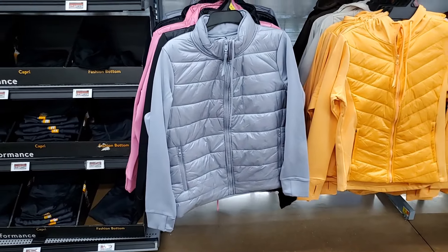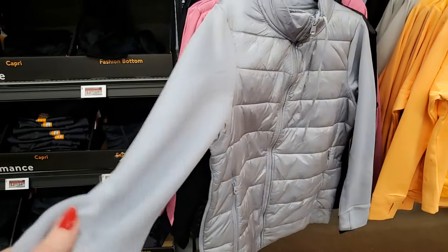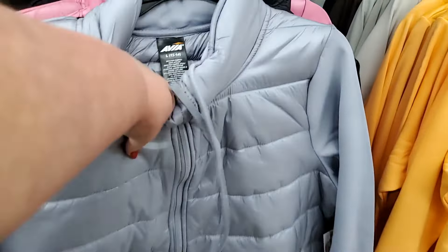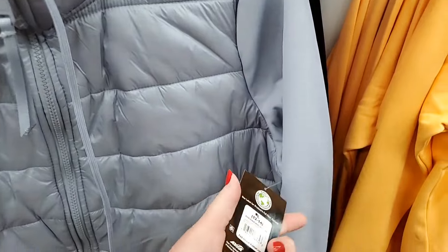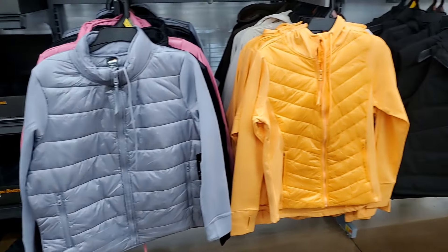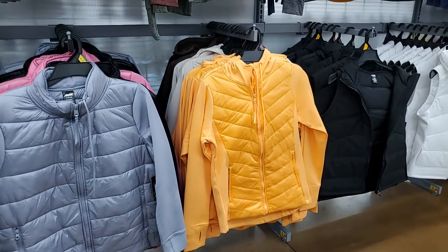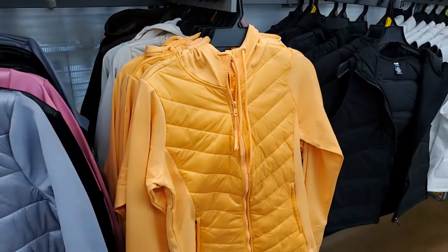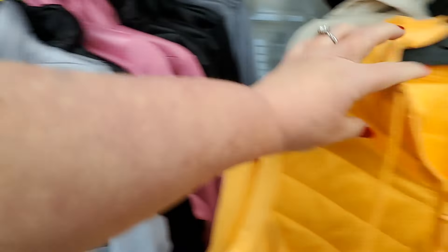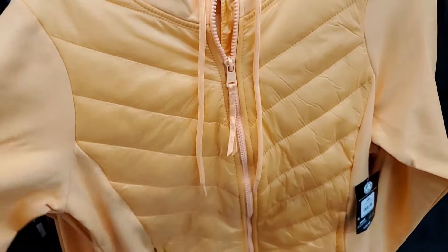Look at these — they're kind of interesting. They're by Avia, I believe. And it's almost like that Skims kind of material, but thicker. And then it's kind of like a jacket in the middle. I think that's kind of neat if it's not really super cold. $24.98. I just think that's a neat in-between jacket. And it has the thumb holes. I'm seeing this in orange — it has a hood. This one's a little different, more jackety. This one's more lightweight. They're both $24.98. This one is even more lightweight — in peach, gray, brown, and also in black. $24.98.